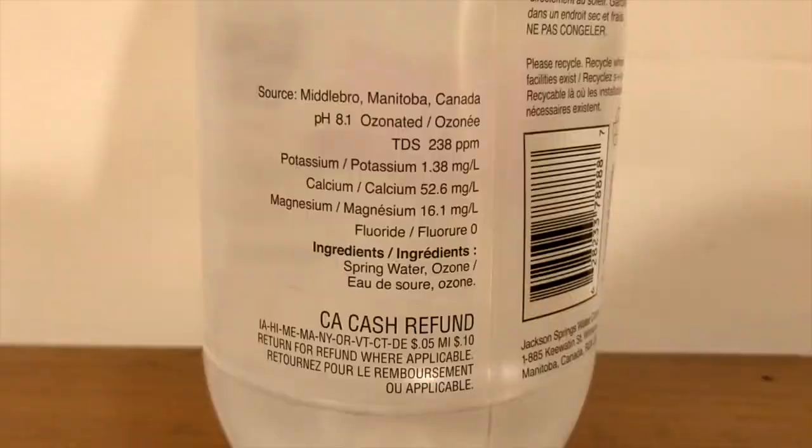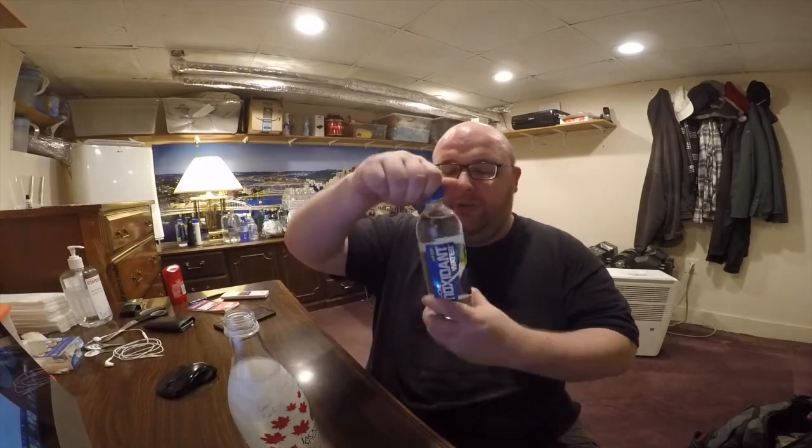Wow, it's good quality. This does have 239 TDS — total dissolved solids. You can taste the mineral content of it. It's a really good water. It says it has no fluoride, which is a positive for me — I'm not a big fan of fluoride. You can't taste the difference with no fluoride, but I'm just not a fan of it.